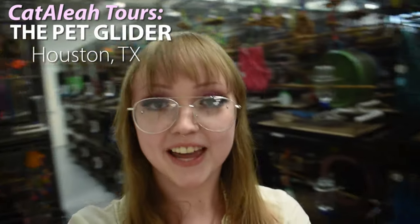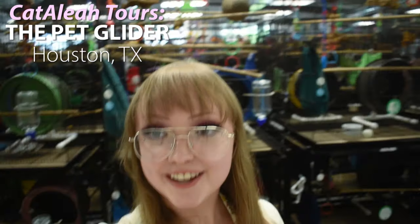So I'm here at the Pet Glider in Houston. Look behind me — this is crazy. We're going to see a lot of sugar gliders. For the first video, we're mostly going to be looking at the different colors they offer, basically how they keep them in cages and manage all these gliders. Then we'll look at supplies and cages they sell. This is Angel, and she's going to be giving us the tour.